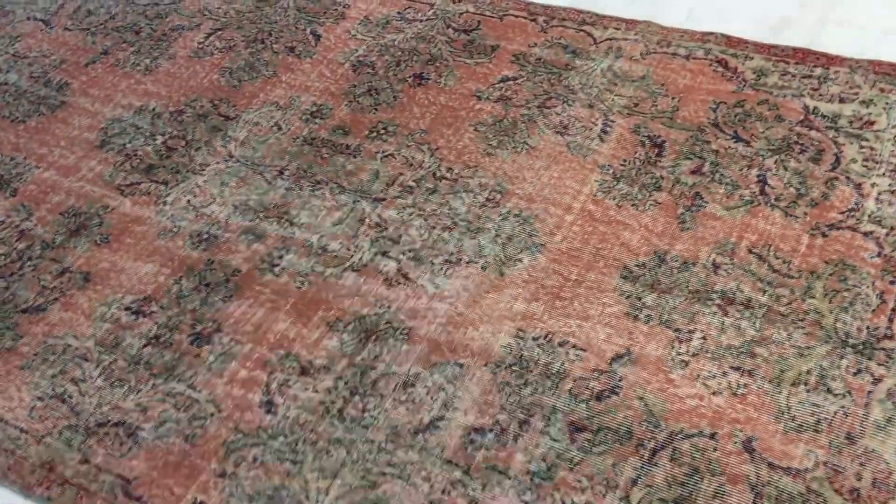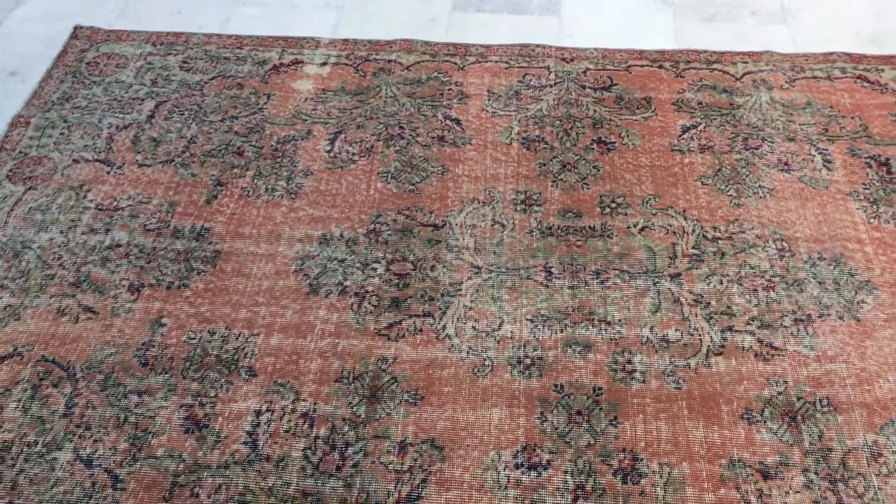If you have any further questions about this carpet, we'll be more than happy to assist you further.